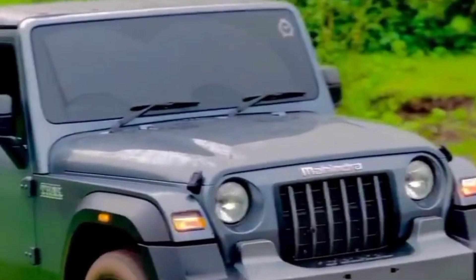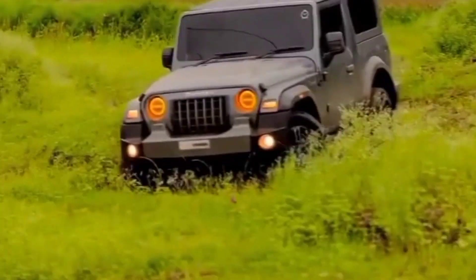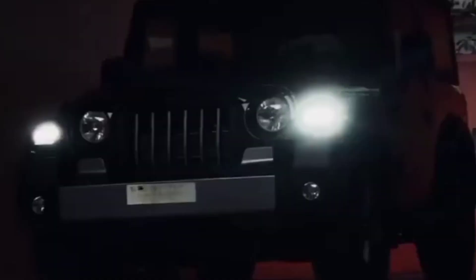Open-top design: The Mahindra Thar is known for its open-top variant, which provides a unique driving experience and a sense of freedom. The removable roof and doors allow you to enjoy the outdoors while driving.